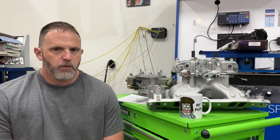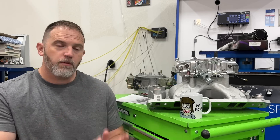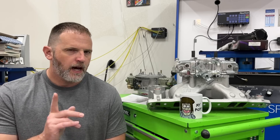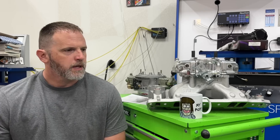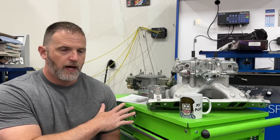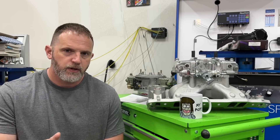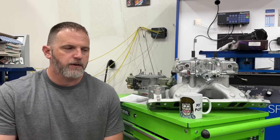Hey guys, this is Eric Weingarner with Weingarner Racing. Today's video is about carburetors — specifically which one makes more power, the smaller or the bigger ones. Now I know you're thinking well obviously the bigger ones, but I've done several different dyno tests and I'm going to show you dyno results, so this is actual real data.